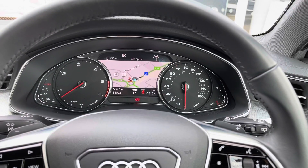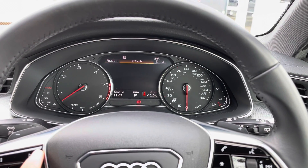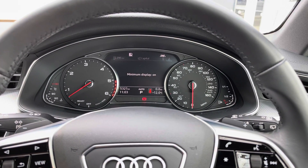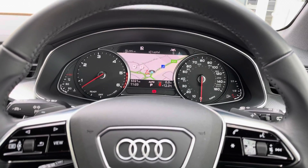We have a wonderful digital screen in between the two analogue dials, controlled using the buttons on the left hand side of the steering wheel. You can view things such as your radio, map display, telephone, and vehicle settings. You can also turn that display off should you choose, so you can always find the right display for you.